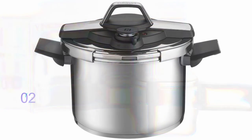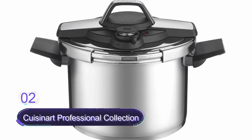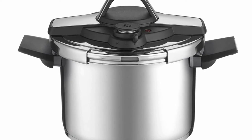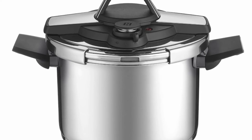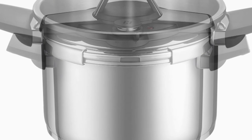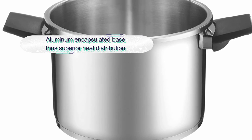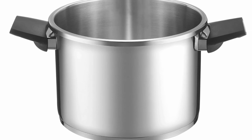Number two: Cuisinart Professional Collection Stainless Steel Pressure Cooker. This is a pretty solid stainless steel pressure cooker and one to consider buying. It is an effective pressure cooker with 70% faster cooking speeds. The pressure cooker features an aluminum encapsulated base for superior heat distribution.